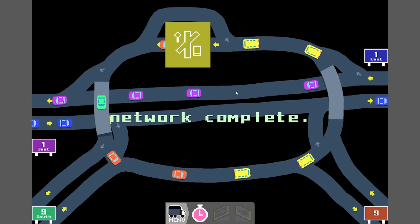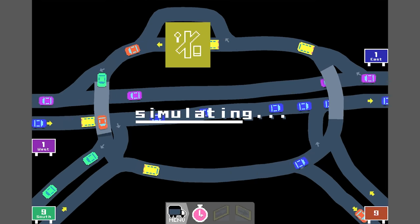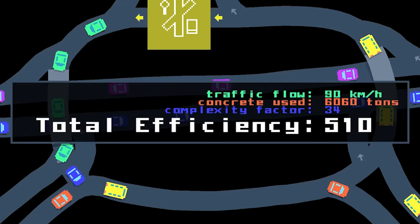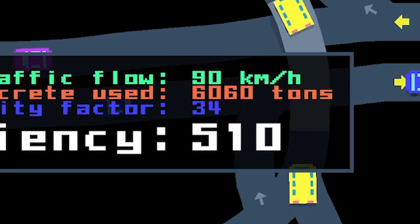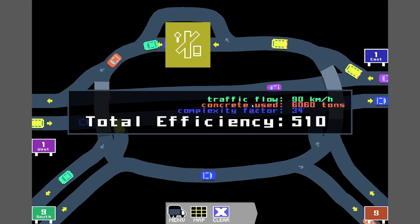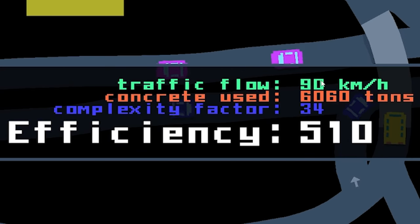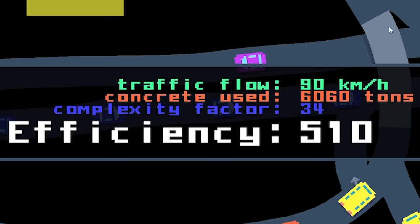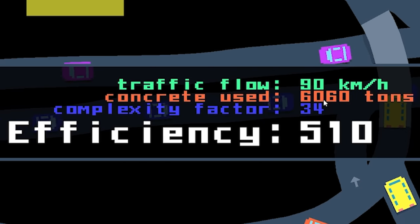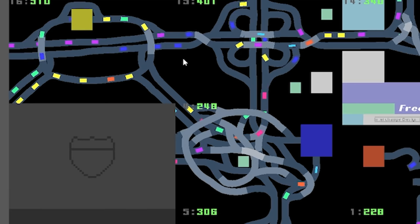We're complete. Let's press the stopwatch button and simulate. You can see all the cars moving - years and years are passing. 510 - I think that's a really good score. Generally you want to aim for like two to three hundred, so 510 is really good. Our traffic flow is 90, which is a pretty high number. Concrete use - obviously the shorter your roads and bridges, the less concrete you use. Nice - back to the map.